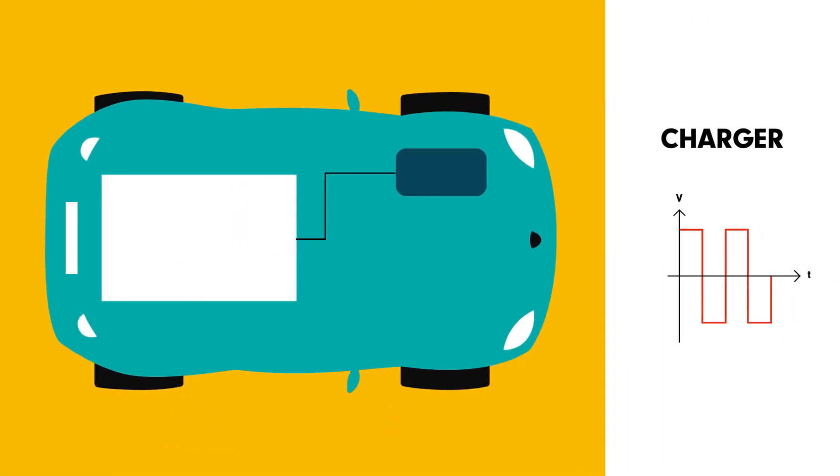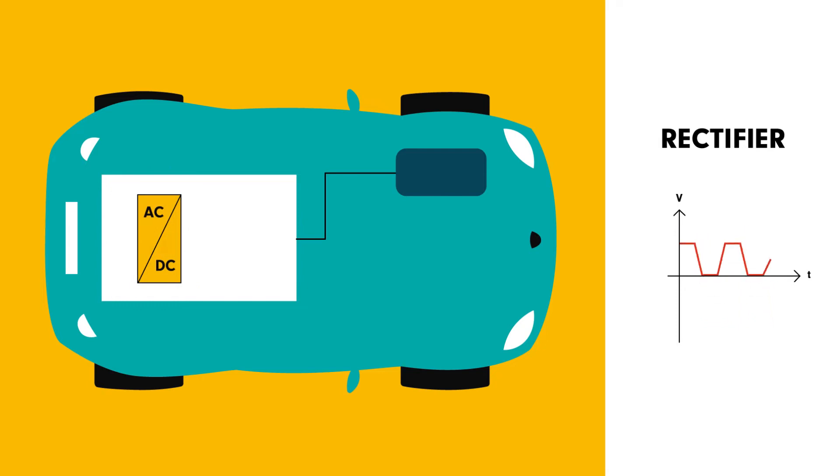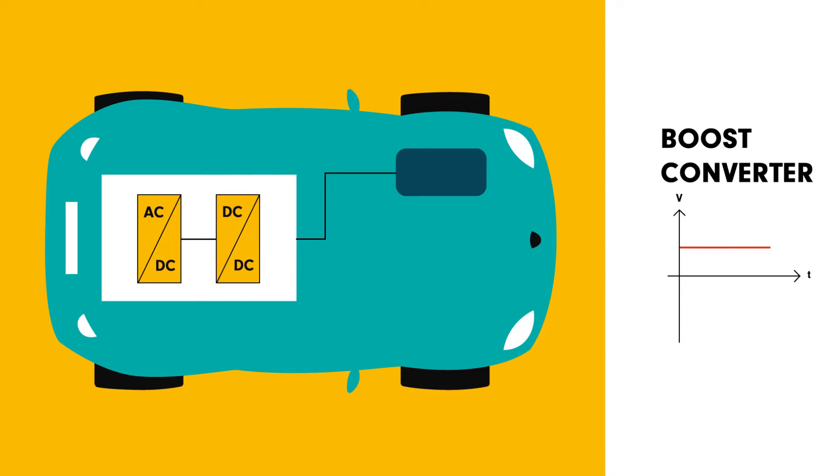So, a charger is installed in the car, connected to the battery. It includes a number of power electronics devices, including a rectifier, which transforms the incoming alternating current into direct current, and a boost converter, which increases the voltage of the incoming current.